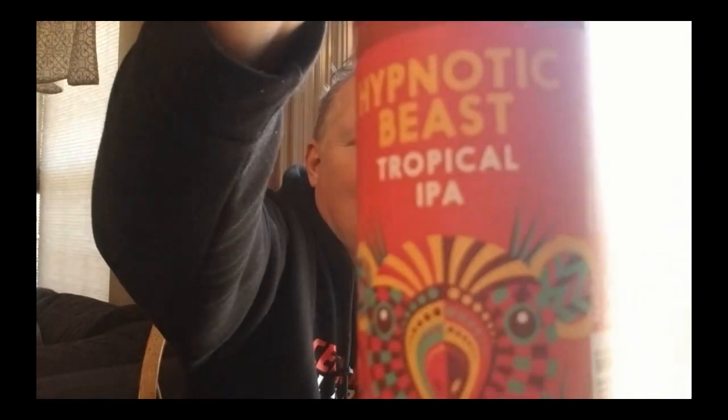What I have today is Hypnotic Beast Tropical IPA. Now, depending on when you're watching this video, I did another Hypnotic Beast called the Juicy IPA, and these beers are found at Lidl.